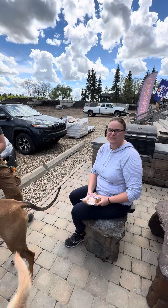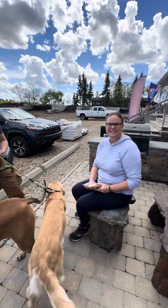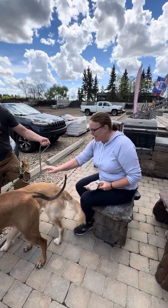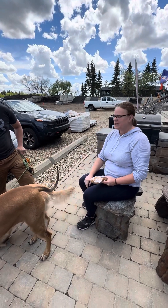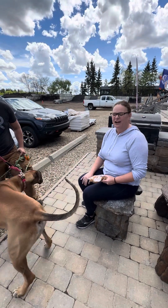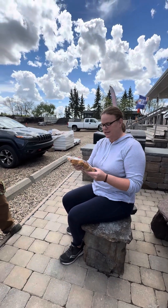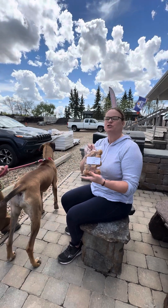Good afternoon everyone and welcome to Taste Testing Tuesday. This is a little bit of a different one again because I've got both of my grandbabies here — Reggie and Pippi — and it's going to be out of chaos. But this is actually not a taste testing for me; this is a taste testing for Fuzzy Tail Treats.